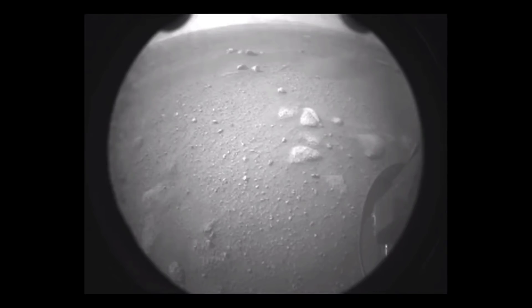When I look at this image, first of all, I feel a great sense of relief. And second of all, I see a landing site that looks relatively safe, free of boulders, free of cliffs, free of great slopes.